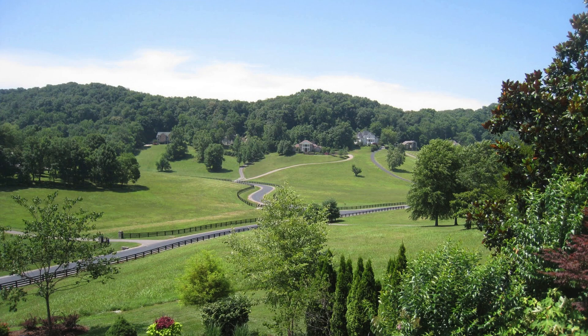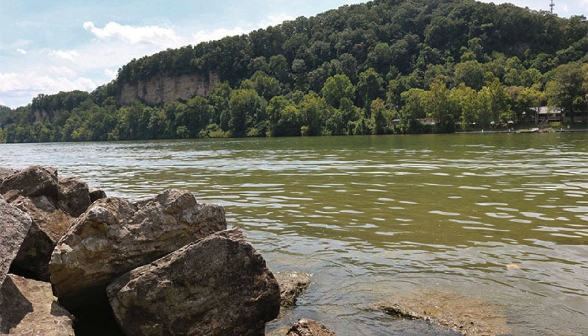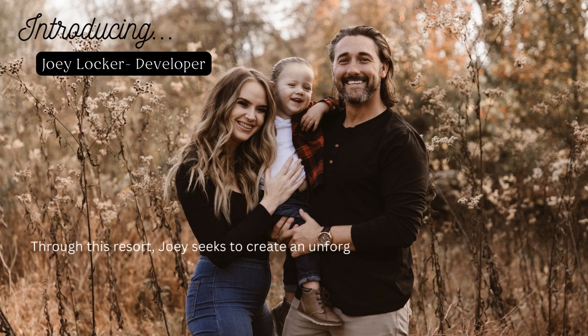But what sets LSV Luxury Motor Coach Resort apart isn't just its prime location. It's the vision of one man — Joey Locker — a visionary developer with a passion for creating unforgettable experiences.